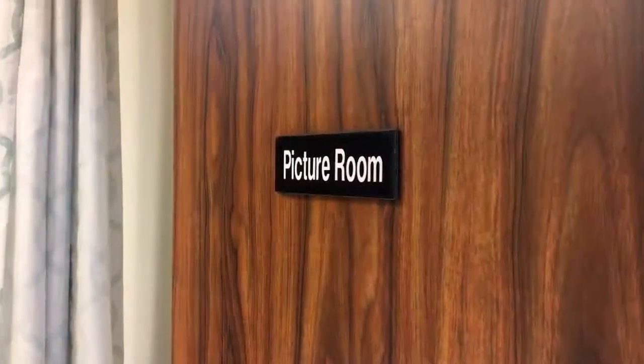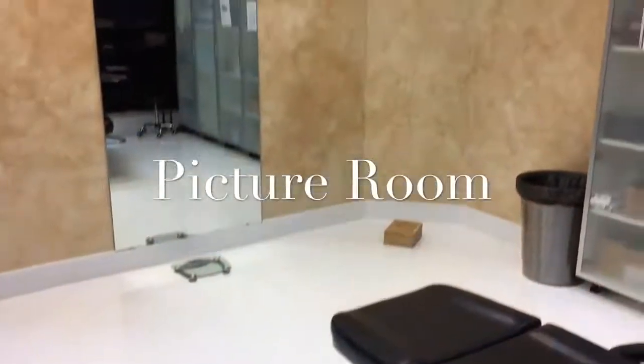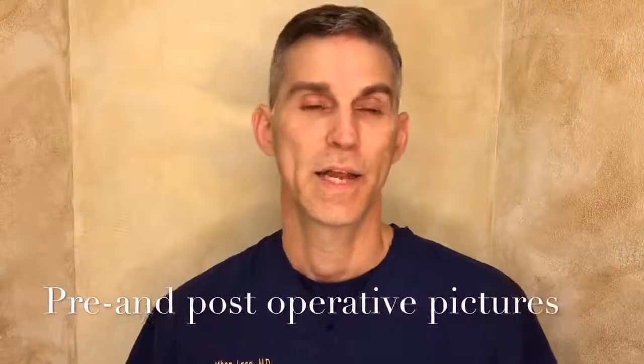Next, we come into this room and we draw on the area, think about it, talk about it in detail and take your pictures. These are the pictures that patients love and I text them to you.